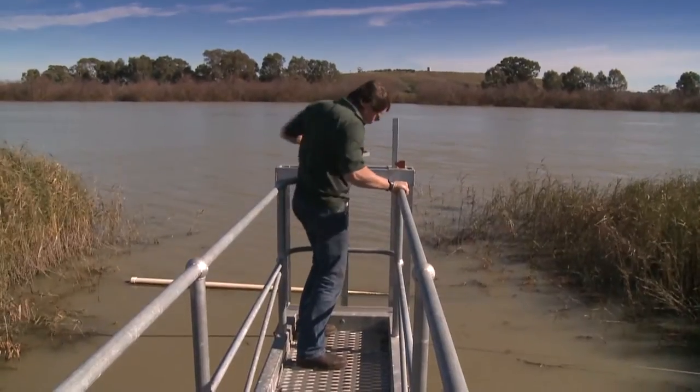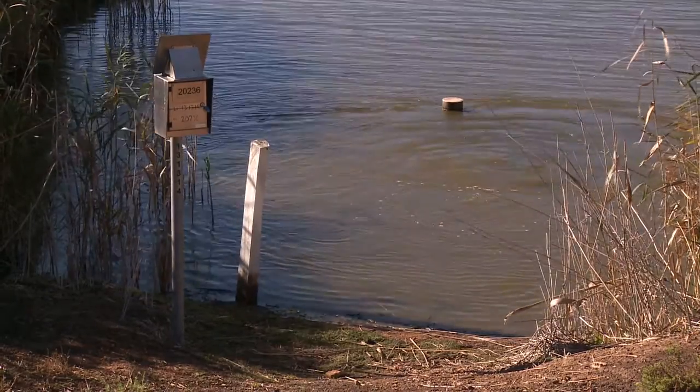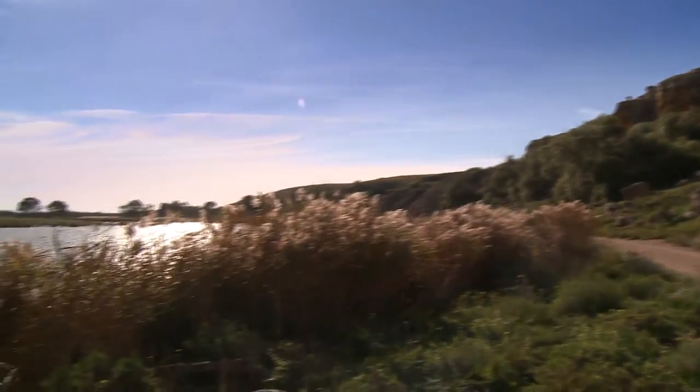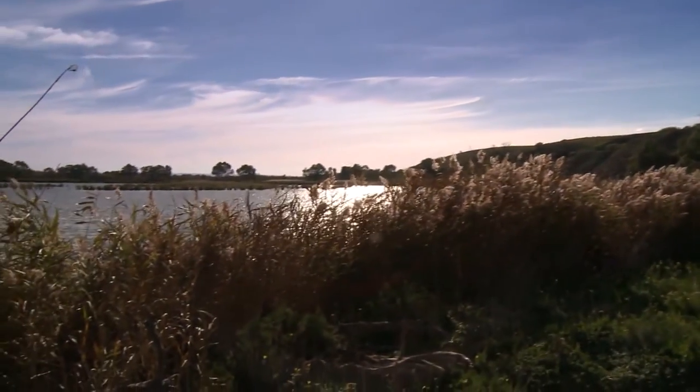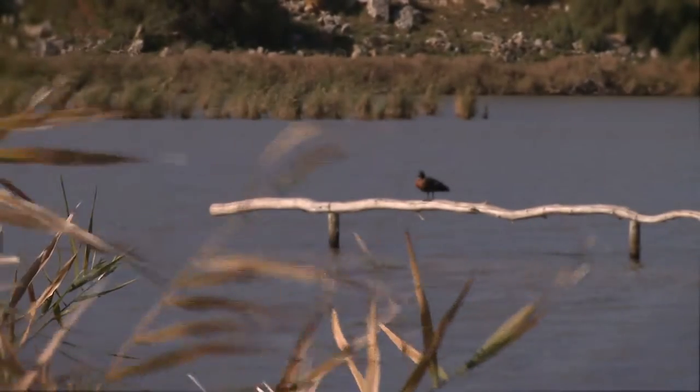More than 770 megalitres of Commonwealth Environmental Water — about 400 Olympic swimming pools worth — was provided to Paywalla from 2008 to 2010. With the water, the wetland was able to act as a drought refuge for native species.